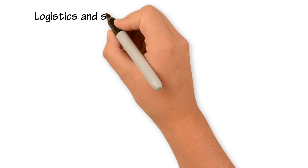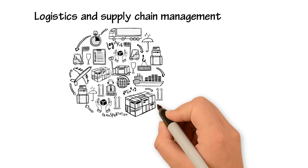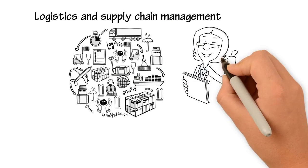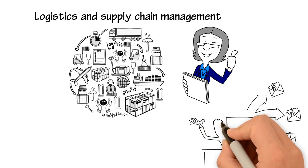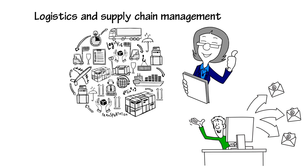Logistics and supply chain management. An efficient logistics and supply chain management is the key to success for a retail company. With RPA, retail companies can manage their logistics and supply chain management efficiently, from sending automated emails to customers, suppliers, and distributors when an order is placed.